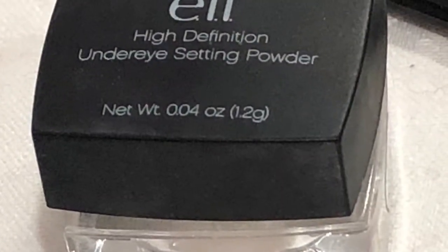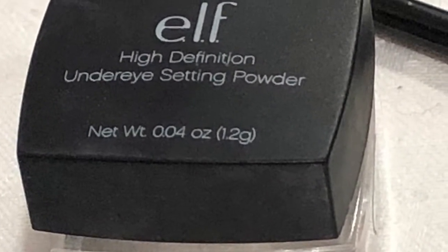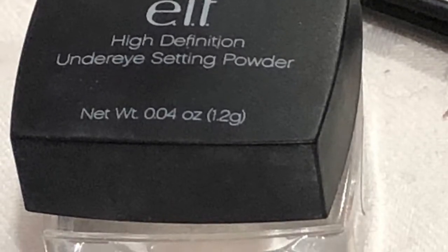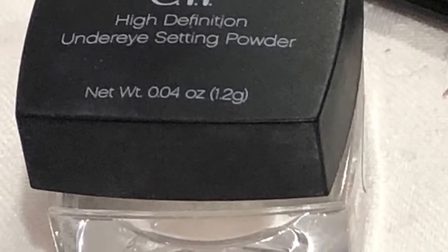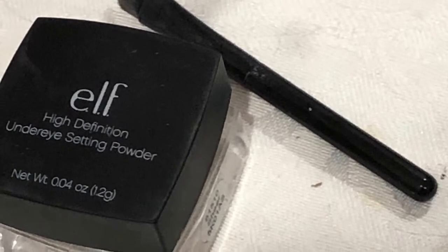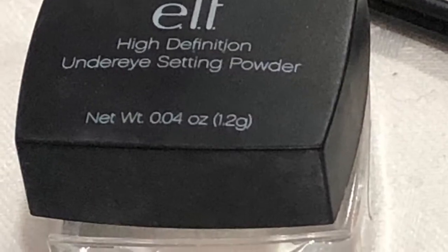Today's video we are looking at Eyes Lips Face makeup brand, which is not cruelty tested on animals. I have a lot of products to get through today, so rather than just zooming in and out on the products, I will insert pictures of them so you can see really well what it is that we're talking about.